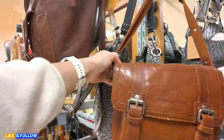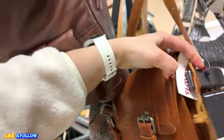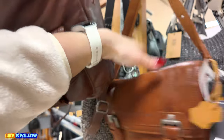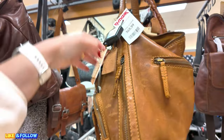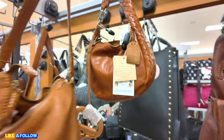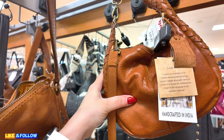And then we have another leather one — Spikes and Sparrows. Another red tag, $56.00, original $70.00. So make sure when you go to your local TJ Maxx, you check out those red tags. $69.99, handcrafted in India. Another one back here — handcrafted in India for $50.00, a small crossbody.